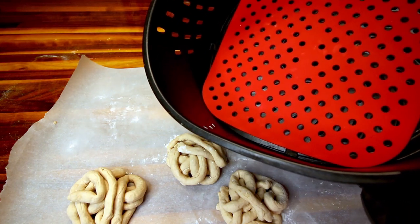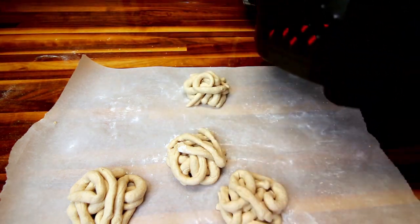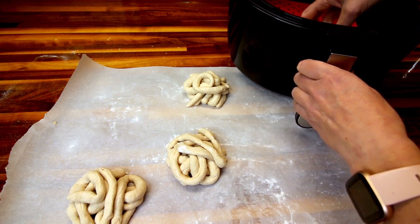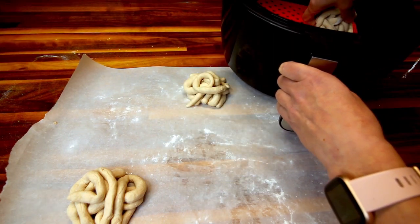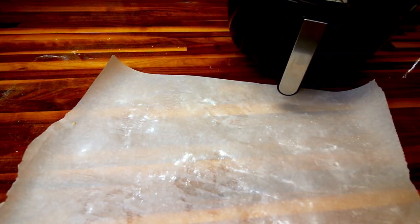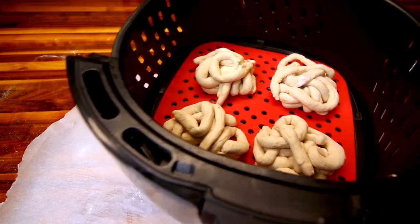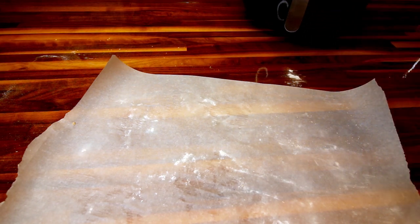The recipe says to spray cooking spray on the bottom of the basket, but I'm not going to because I've got my liner here. I'm going to put all four of mine in because it's big enough to do all four. Then I am going to spritz the tops of these with a little olive oil spray. I'm going to cook these for five minutes at 375. I'll check mine probably at four minutes just to be on the safe side because my air fryer cooks a little faster than most.